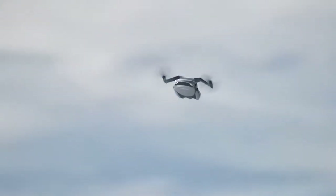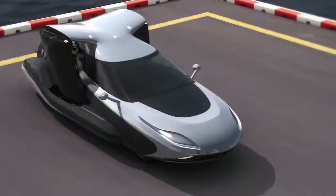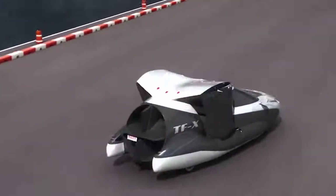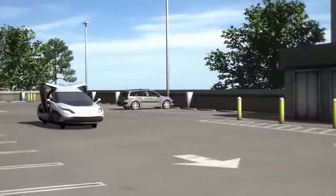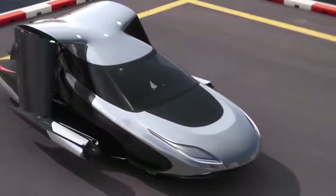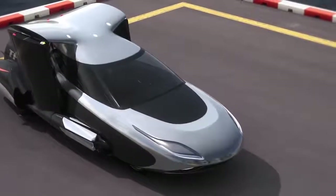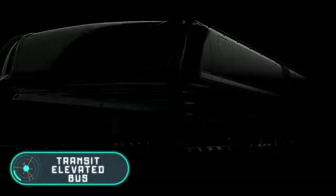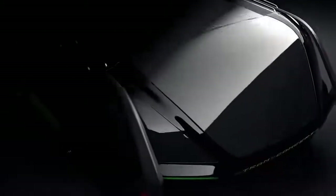The TFX air vehicle can reach speeds of 200 miles per hour, and fuel and energy are sufficient to cover distances of up to 500 miles. The concept is semi-automatic — the pilot can control it manually or using preset destination coordinates.